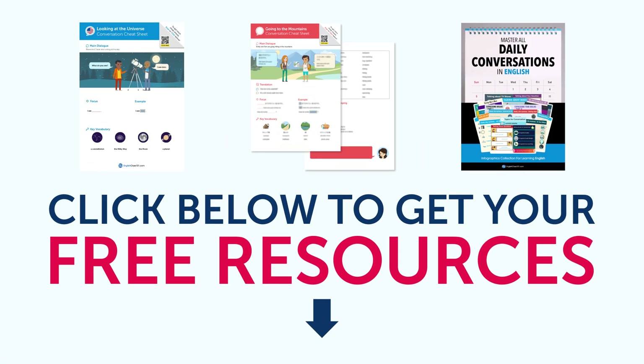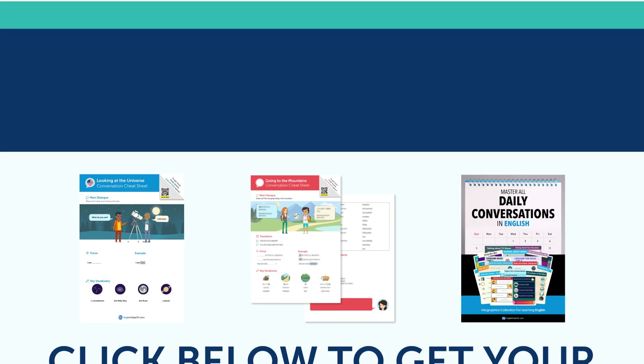To get your free resources, click the link in the description below right now. They're yours to keep forever.